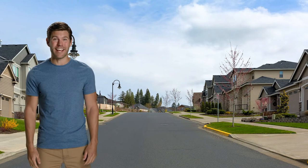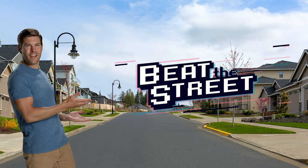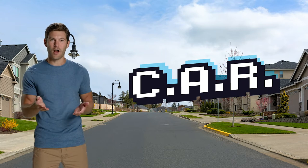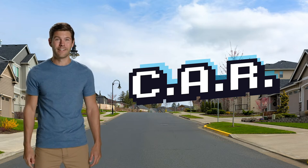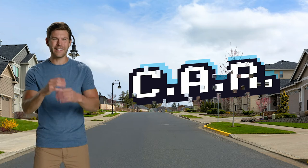Hi everyone! My name is Chris and today we're going to learn how to beat the street. We'll learn how to be safe and smart near streets using the word CAR, which stands for Cross, Alert, and Ready. We're going to beat the street by working our way through three levels, just like a video game, leveling up with our safety knowledge as we go. Are you ready? Okay, let's get started.